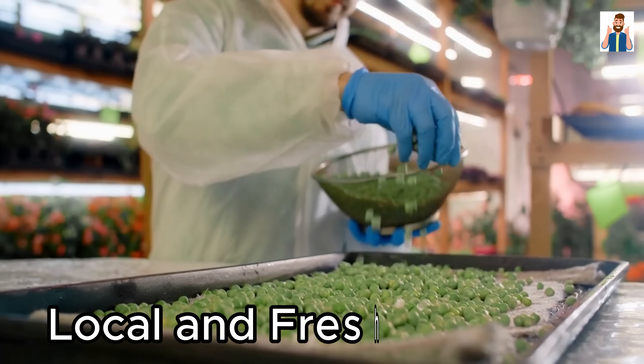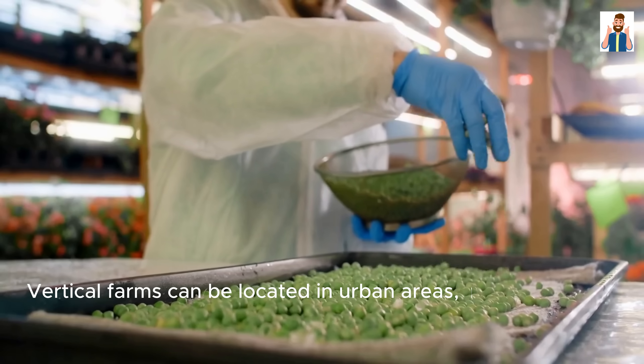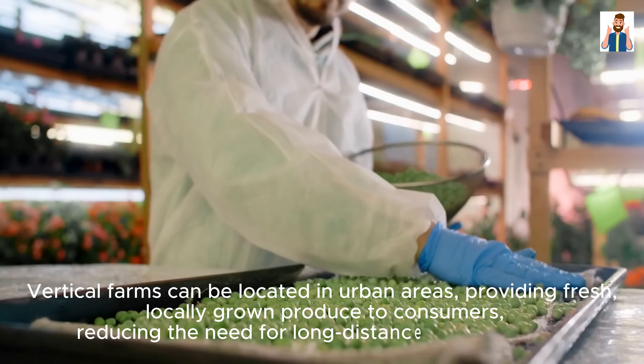Local and Fresh Produce: Vertical farms can be located in urban areas, providing fresh, locally grown produce to consumers, reducing the need for long-distance transportation.